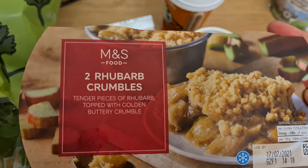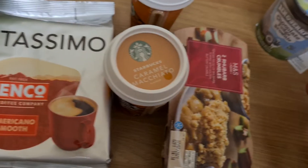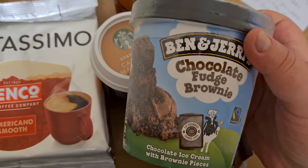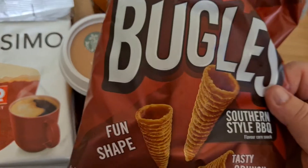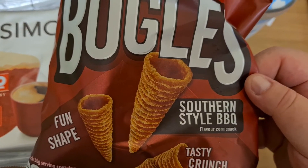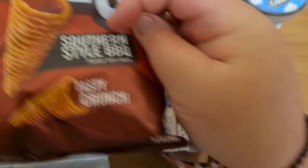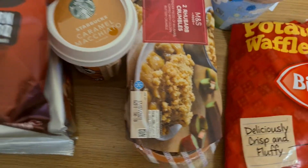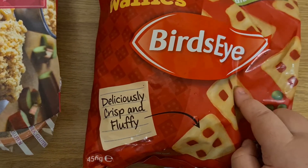It's two rhubarb crumbles. I got some ice cream — Ben and Jerry's chocolate fudge brownie ice cream. Some more bugles, whatever they're called — this is southern style barbecue. I think I like the cheese ones more, but yeah. And just for a snack at lunchtime or something like that, I got potato waffles from Bird's Eye.